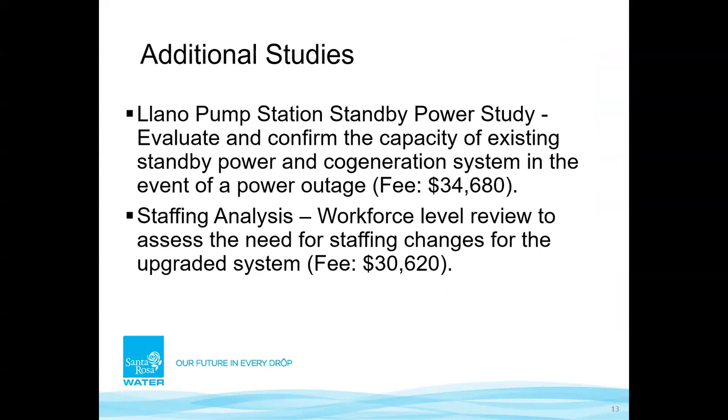As part of the RFP process we asked for additional items that might benefit the project. Two things were added: a pump station standby power study to evaluate the capacity of existing standby power relative to the new equipment, especially the new switchgear, to ensure adequate backup power in the event of a power loss; and a review of staffing needs for maintenance of this upgraded system so it will last long into the future.